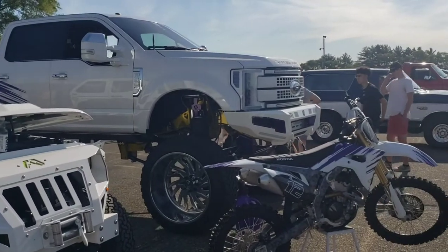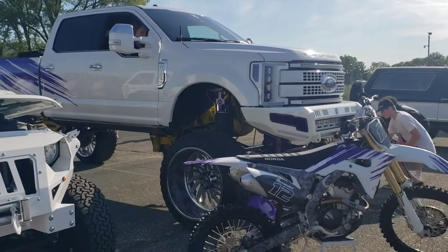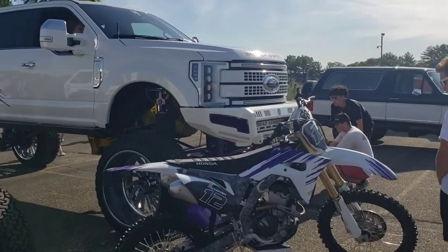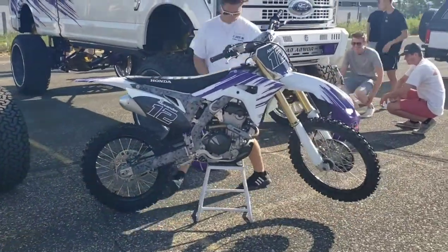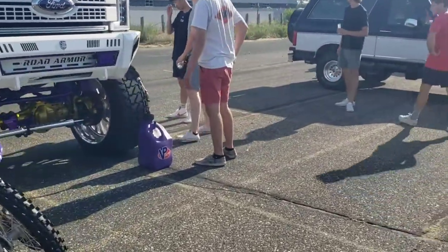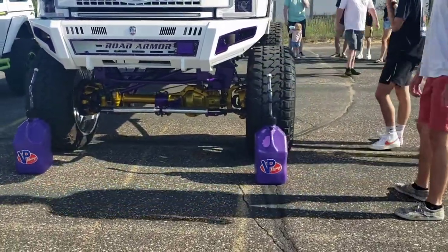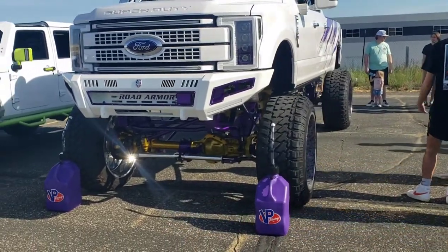We saw these guys at the Medina Autoplex — I don't remember if it was in that video or not — but the jeep belongs to the dad, the truck belongs to the kid, and the motorcycle is part of their thing too. The truck raises and lowers; I think he said it was nine feet tall and 27 feet long or something. They've got a lot of money tied up into these toys — sure are nice.